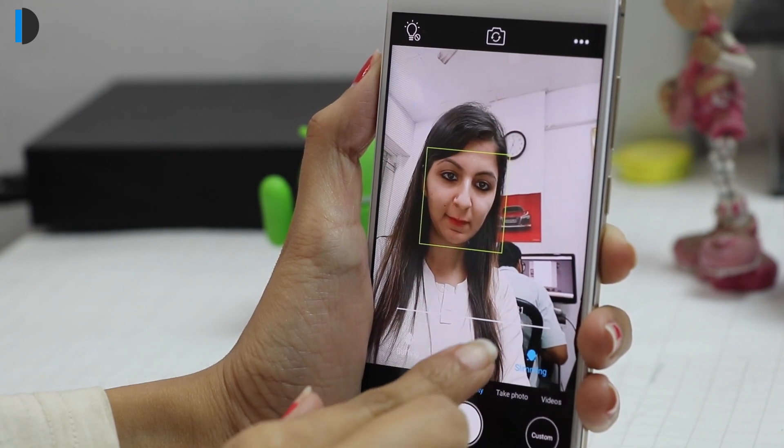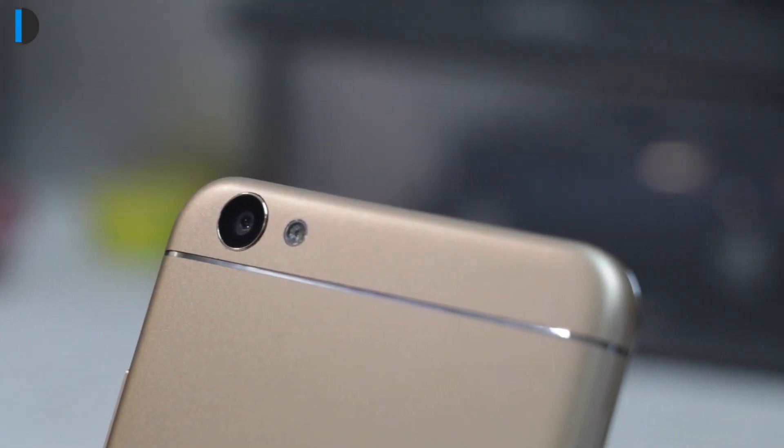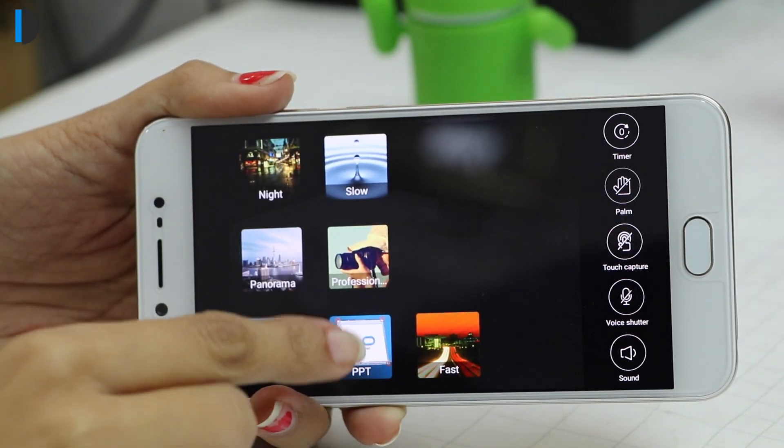There is also a 13MP rear camera onboard which is accompanied by LED flash. The camera app allows you to set timer, photo size, video size, and more.